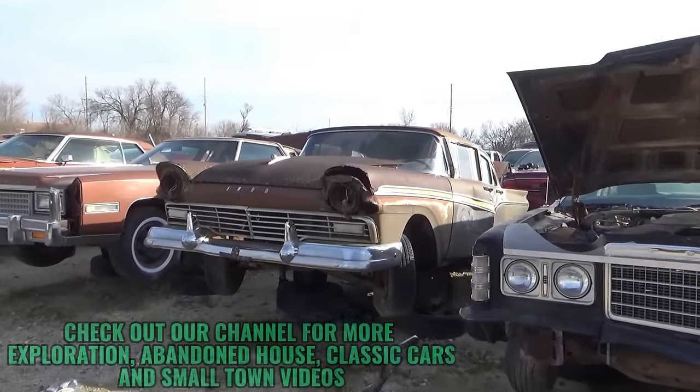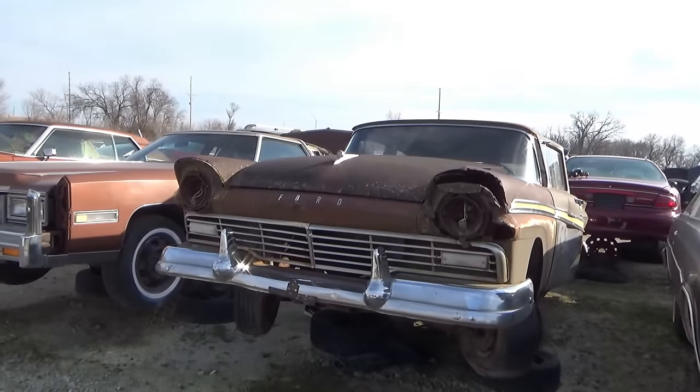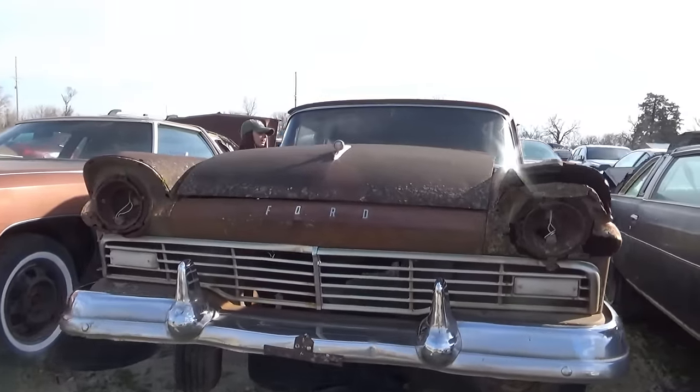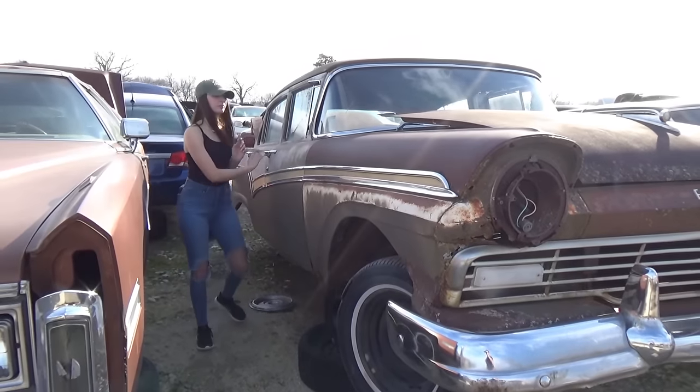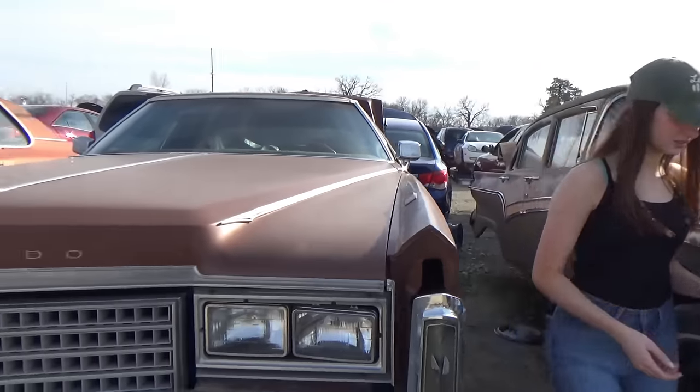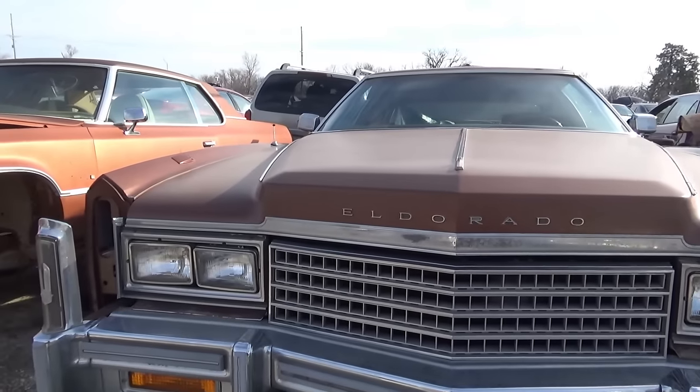There's an old Ford car. They have quite a collection out here — I can't find what exactly this is. It doesn't have writing on it; it has an emblem but it's very hard to read. Cadillac El Dorado.